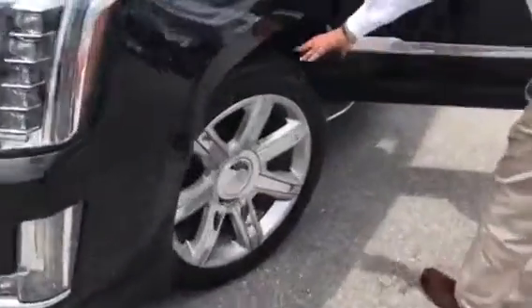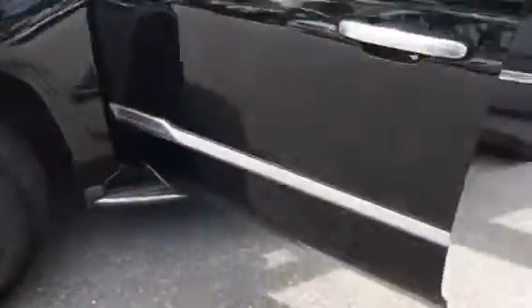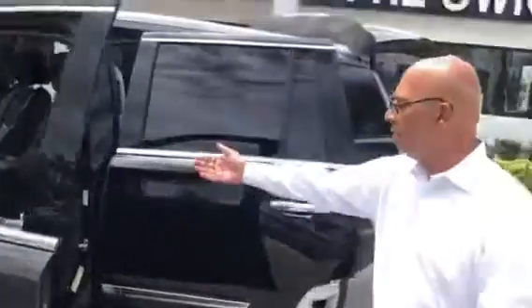Hey, nice tires — they're all there. Look inside, very nice and clean leather interior with everything on the navigation. All the interior, as you can see, is in great condition.